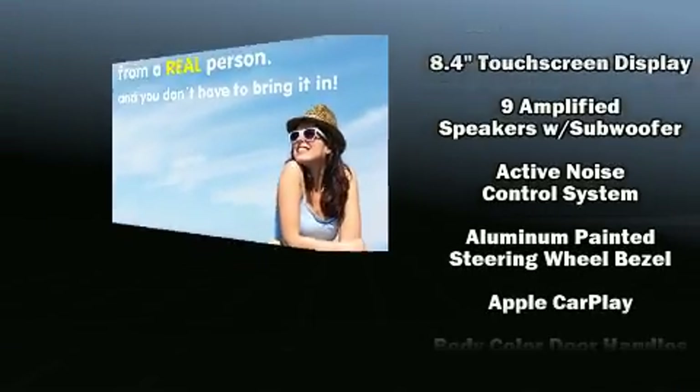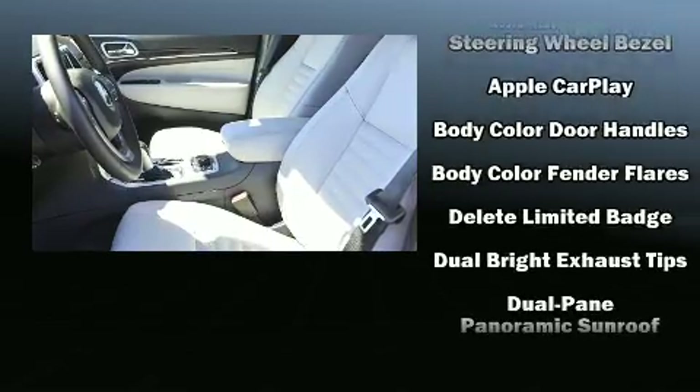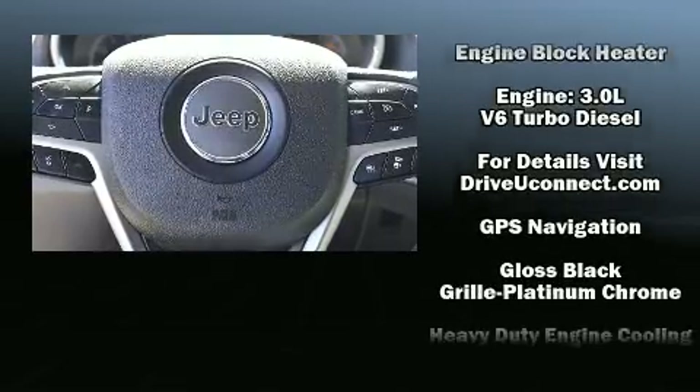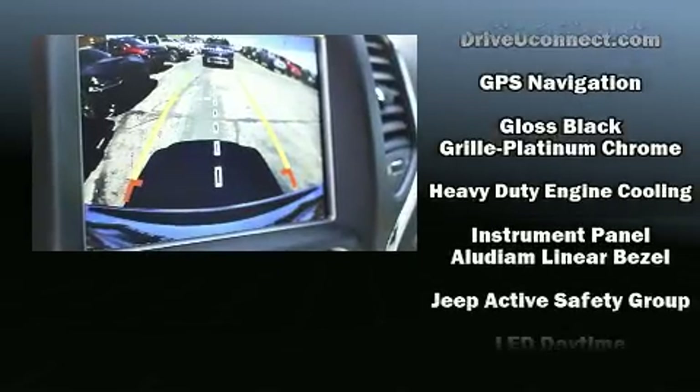Jeep ensures the safety and security of its passengers with equipment such as anti-whiplash front head restraints, a security system, and four-wheel disc brakes with ABS.